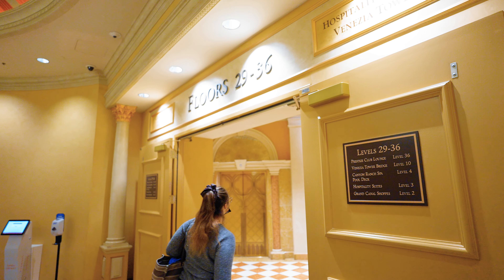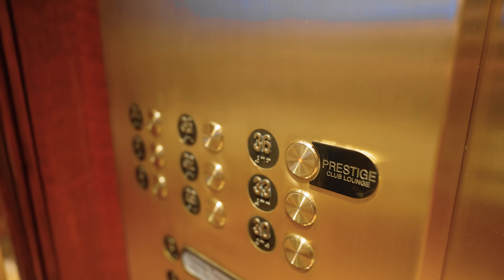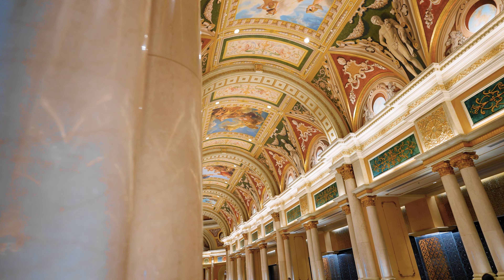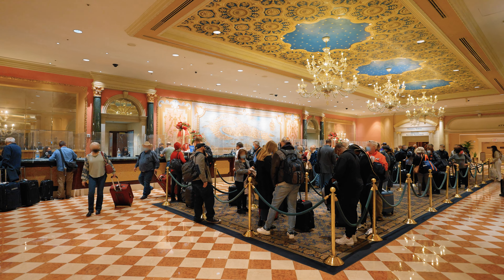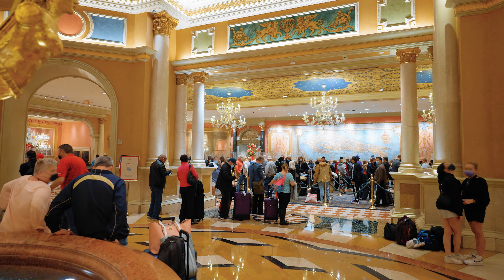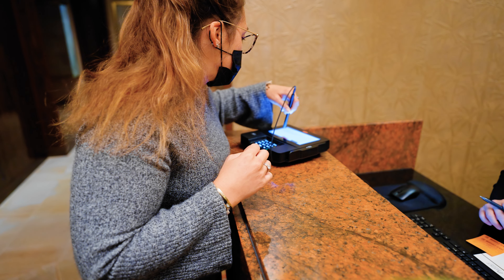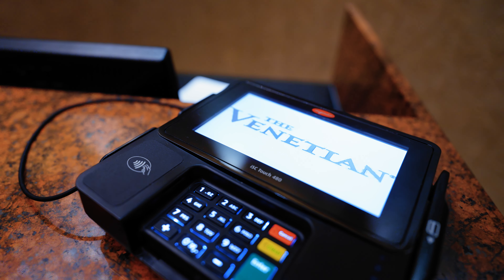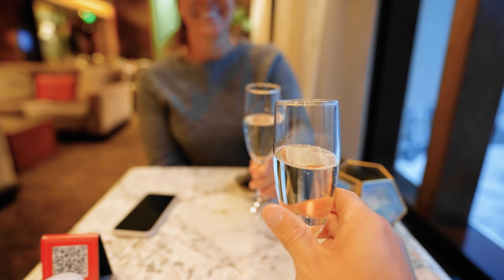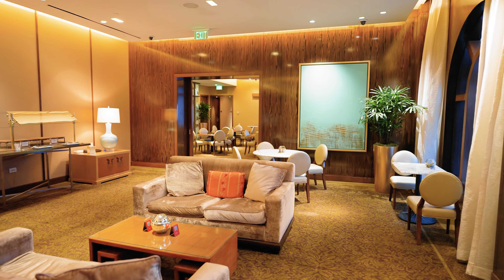The Prestige Club check-in is located on the 36th floor, and getting from the lobby to that floor involves a lot of signage that's a little confusing — it might be easier if you've been here before. If you're not booking the Prestige Club, expect longer lines. If you are part of the Prestige Club, you have access to your own private lobby with no lines at any point. You're also welcomed with champagne and have access to the club lounge for the duration of your stay.